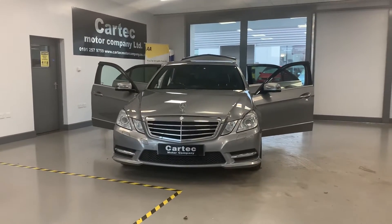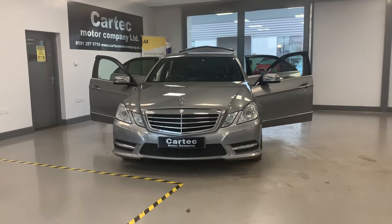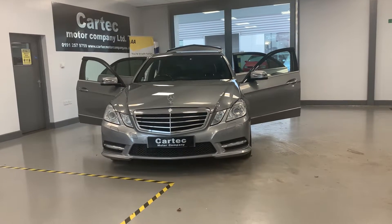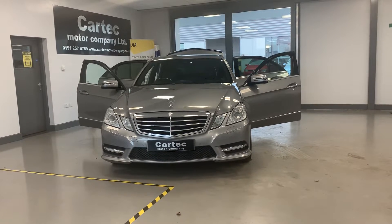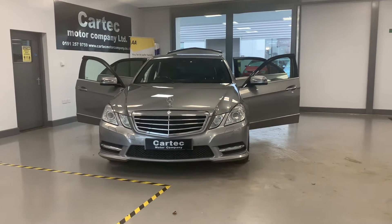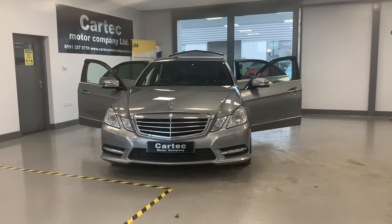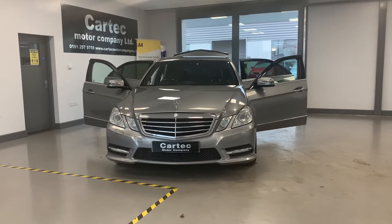Hi folks, welcome to CarTec. Here we have for you the location — an absolutely beautiful 2012 62-plate Mercedes-Benz E-Class, 2.1 diesel, E250 CDI Blue Efficiency Sport, 4 door, 204 brake horsepower. What a beautiful car — 73,000 miles on the clock.